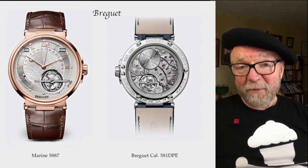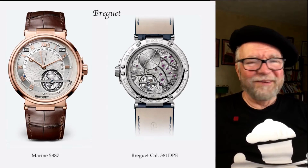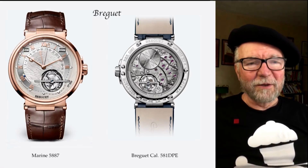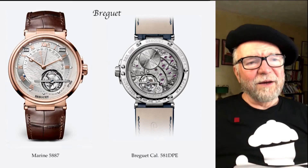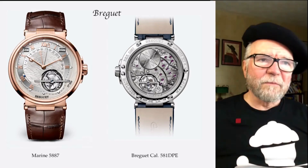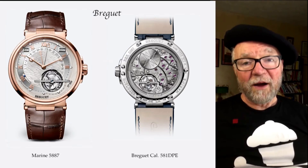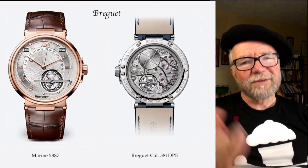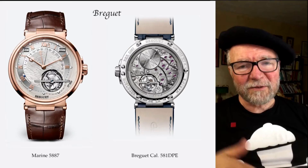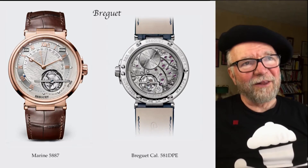Next is Breguet — you'll be happy to know they quit making erotic watches, though in 1820 they were really into it. Here is the Breguet Marine 5887. This watch has solar time, regular time, a tourbillon, and a perpetual calendar. It's created by Lemania, which is now called Manufacture Breguet. Remember, Lemania made the movement for the first moon watch — the Omega Speedmaster Man on the Moon. That's a solid watchmaking credential if there ever was one.